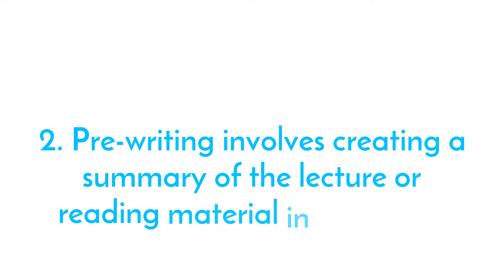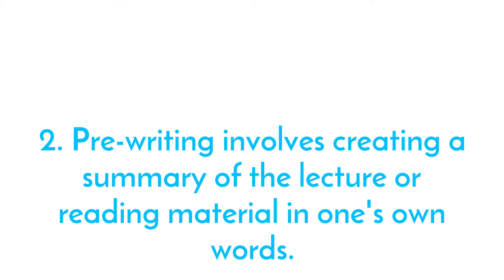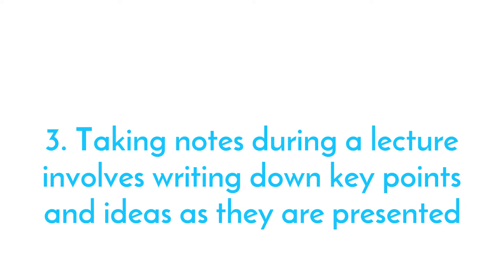Pre-writing involves creating a summary of the lecture or reading material in one's own words. Taking notes during a lecture involves writing down key points and ideas as they are presented.